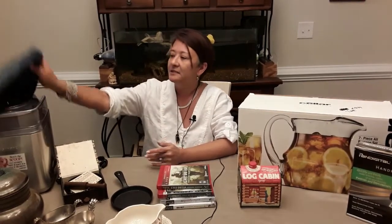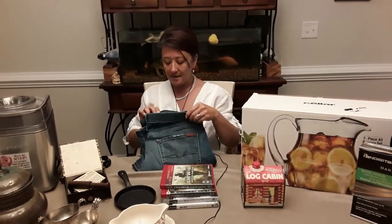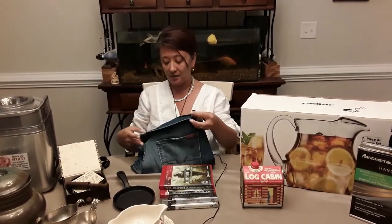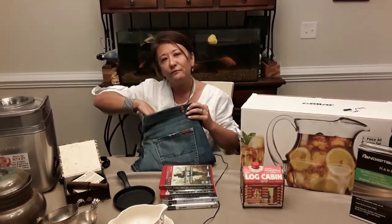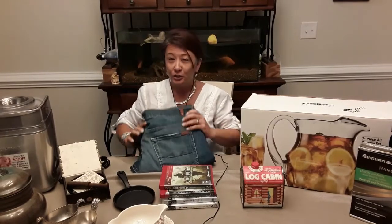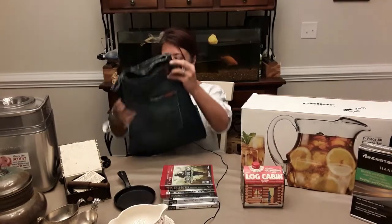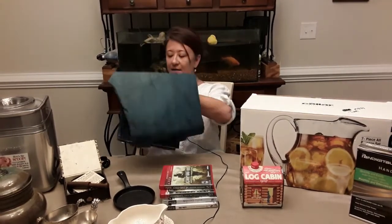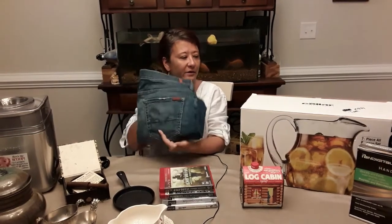I got these men's Seven For All Mankind jeans for four dollars. Seven For All Mankind retails for roughly $160 to $170 new. These are a 36x34 button fly, and I'll be listing them in my eBay shop.